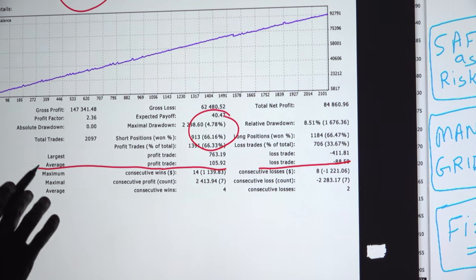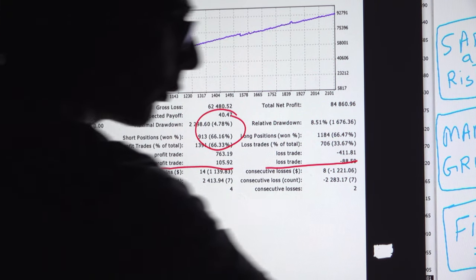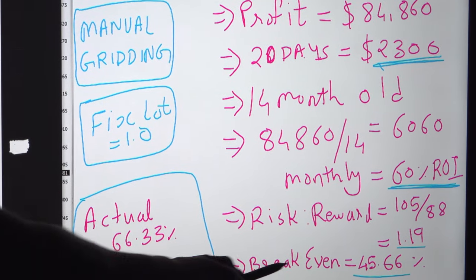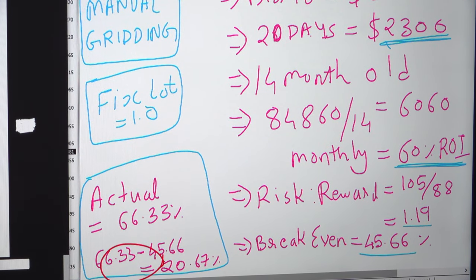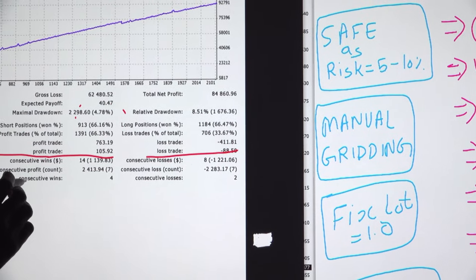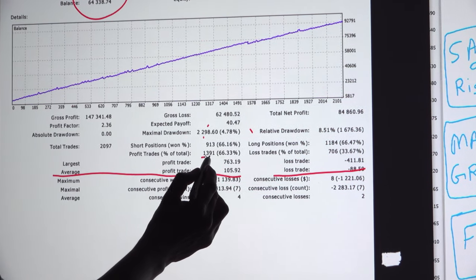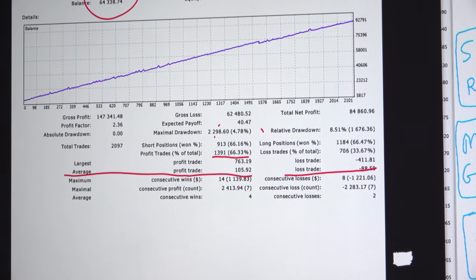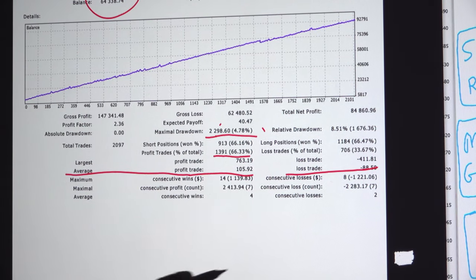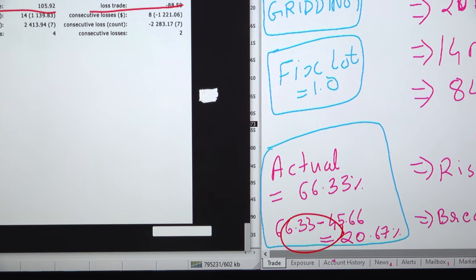For each 105 profit rate we are making a loss of 88 — the risk reward is above 1, at 1.19 total risk reward ratio. The break-even here reaches 45%, but the actual accuracy is far better at 66%, and the maximal drawdown has gone to only 5%. The beautiful thing is that we are 20% above the break-even.